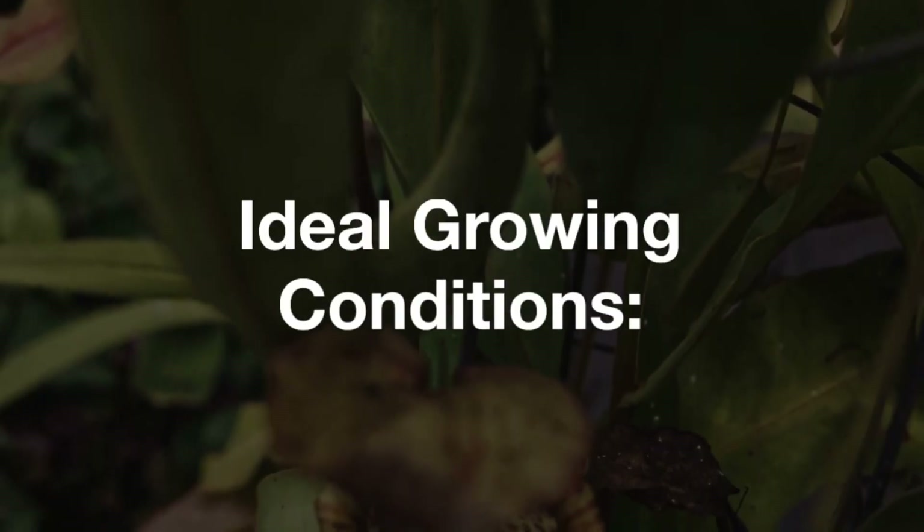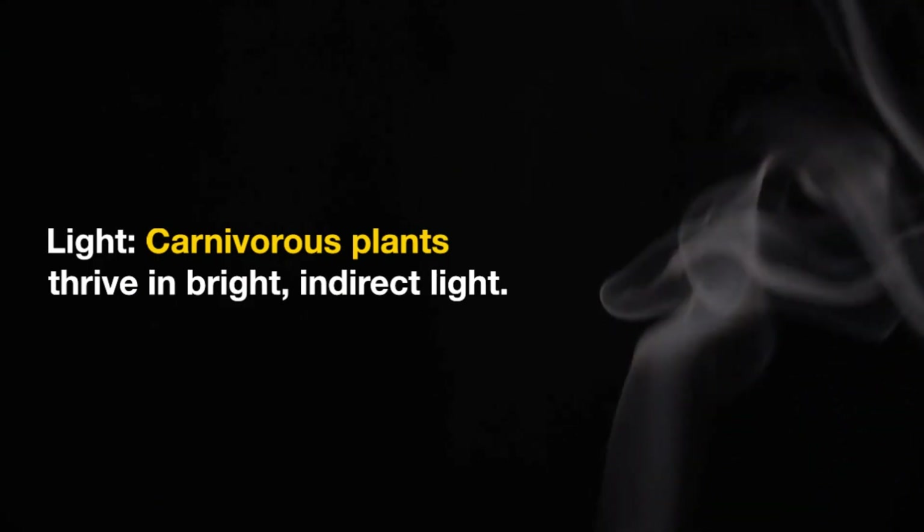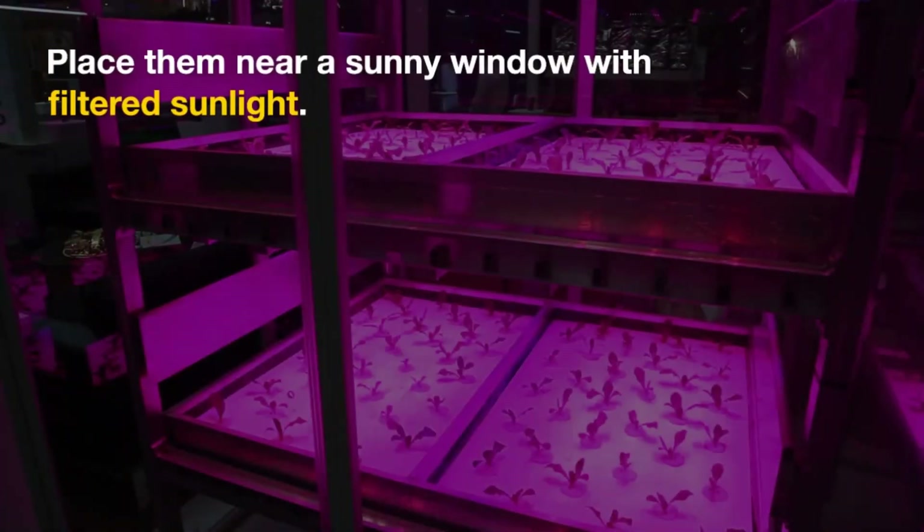For ideal growing conditions, consider light first. Carnivorous plants thrive in bright, indirect light. Place them near a sunny window with filtered sunlight.